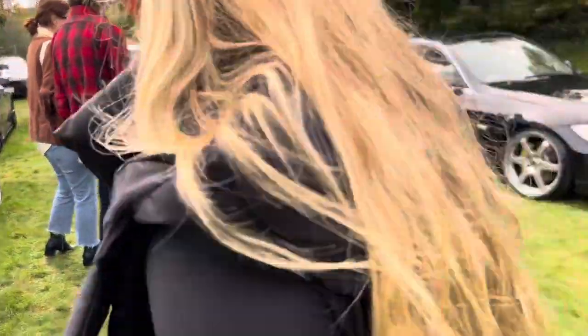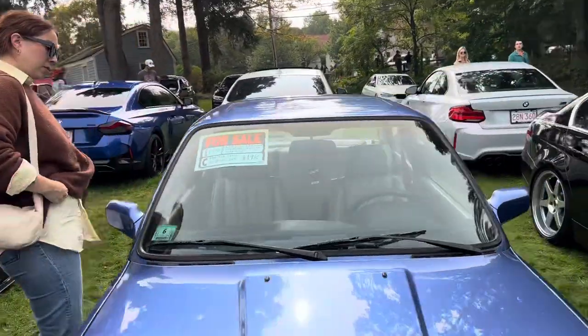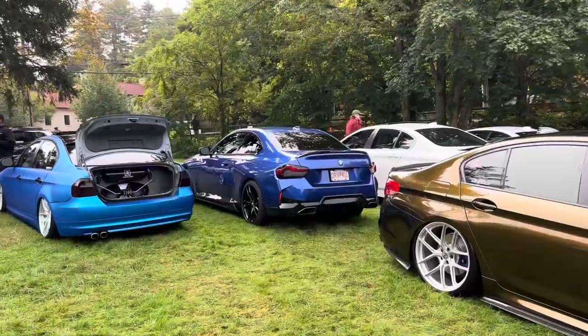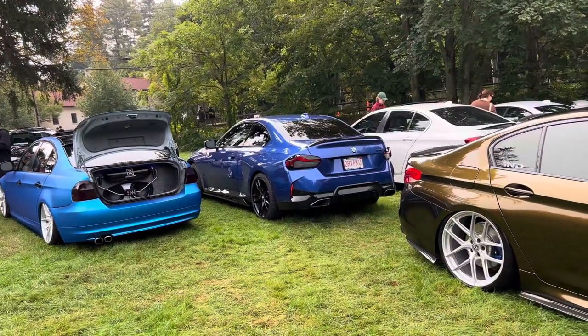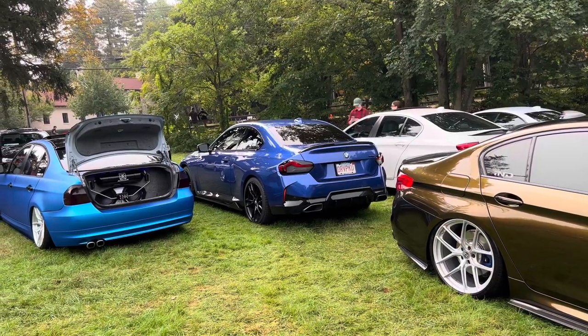That was the first one I've been to — it was absolutely insane. G42. So the M2 is, like, a lot thicker than that. A lot wider. But the rear end kind of looks similar.